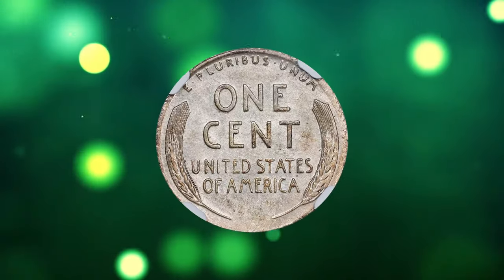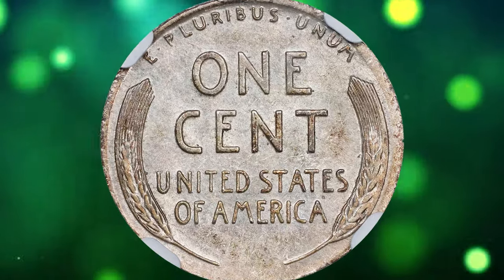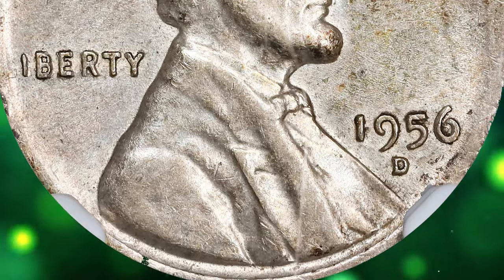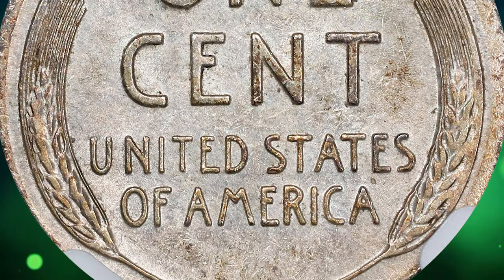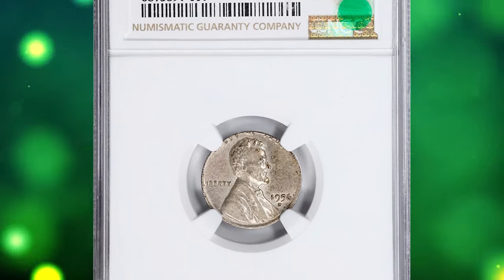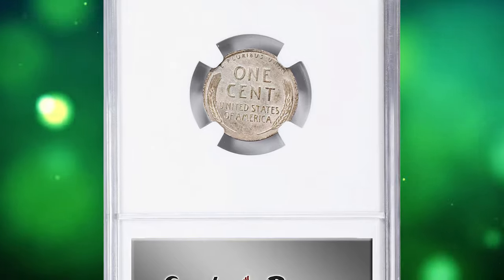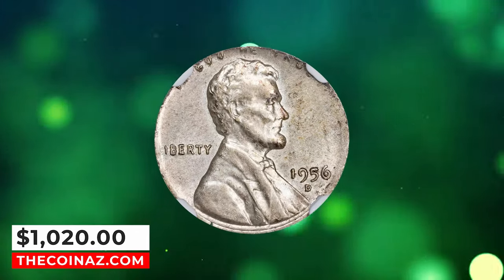The coin was struck on a dime planchet instead of a cent planchet. This type of error is known as a wrong planchet error and is quite rare. It occurs when a coin is struck on a planchet intended for another denomination. Because the dime planchet is smaller in size compared to a cent planchet, the strike results in incomplete lettering on the coin — a characteristic feature of this type of error. This error cent produced by the Denver Mint ended up selling for $1,020 on January 24, 2024.